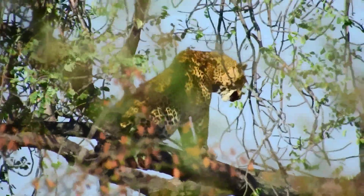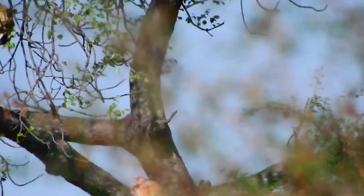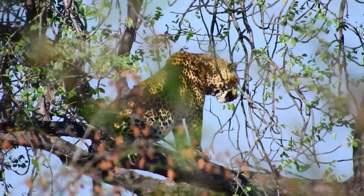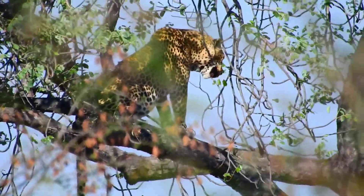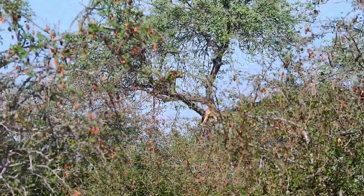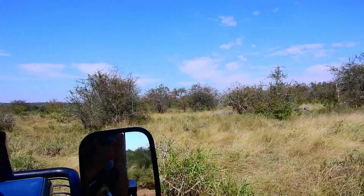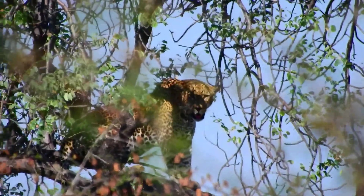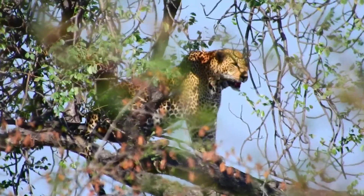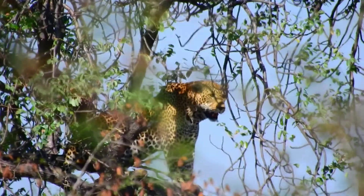The next morning we heard that somebody else had found another male leopard in a tree with a kill near the baobab, but it was a very long way from the vehicle — about 100 to 150 meters. Even heat waves were making the leopard shimmer, so it wasn't the best sighting, but the first leopard was definitely the highlight of our trip.